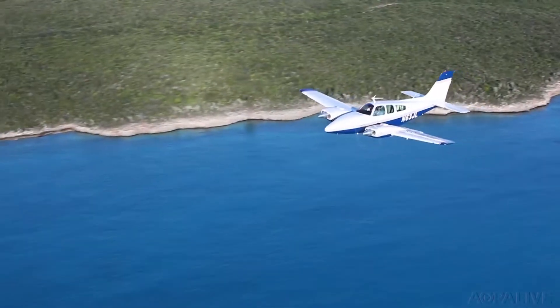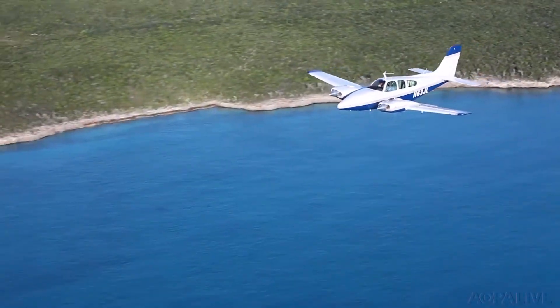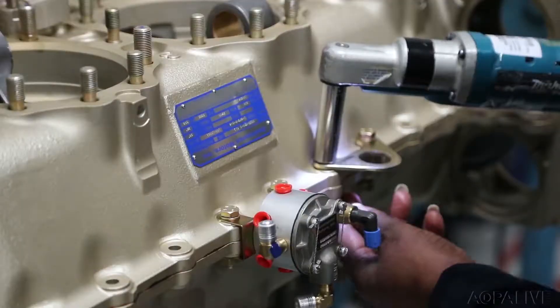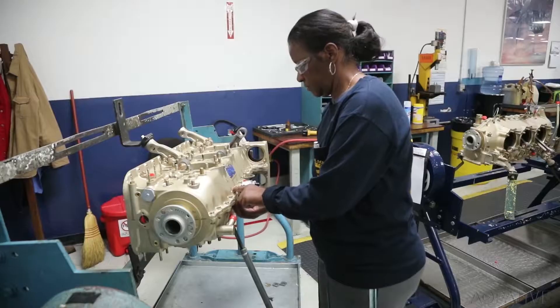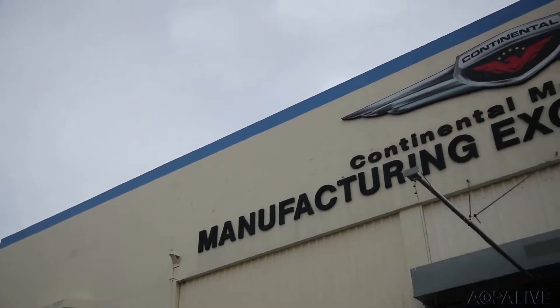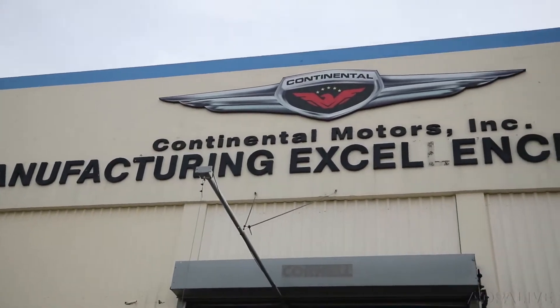From the Piper Cub to the Beechcraft Baron, Continental Motors has been powering the GA fleet for decades. The company has been here in Mobile, Alabama for more than 75 years — and not much has changed, until now.